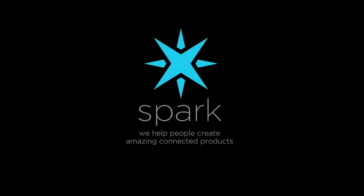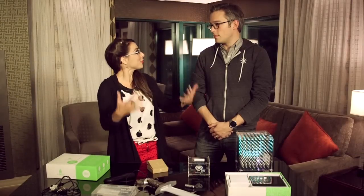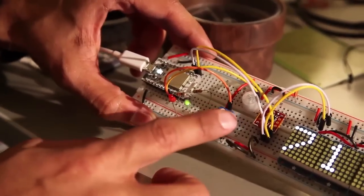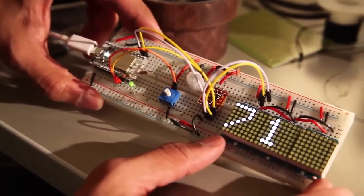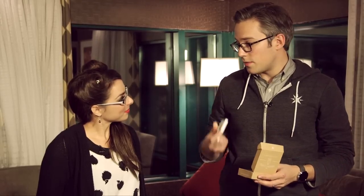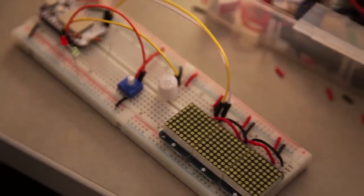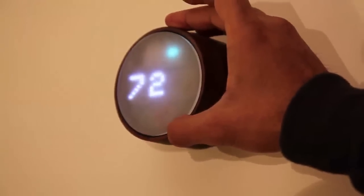For beginners or more advanced tinkerers, you can make your own something in the internet of things. We sell a development kit called the Spark Core. The idea is that somebody can go buy this on our website for $39 and build their own connected product. There's a lot of excitement around IoT right now, and anyone can use this — from beginners learning to code and blinking a little light, all the way to creating actual consumer products that people will use and buy on Kickstarter or in retailers.